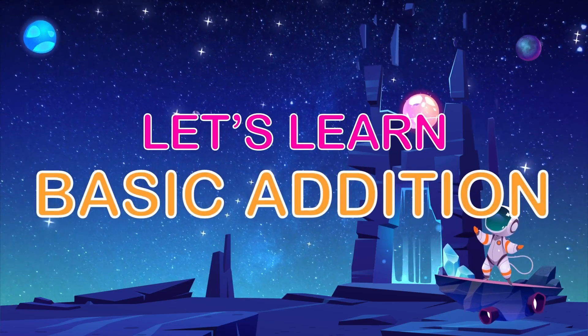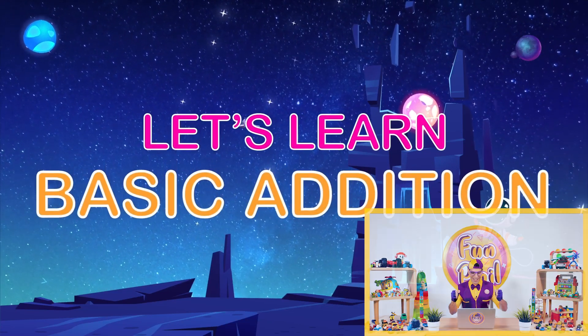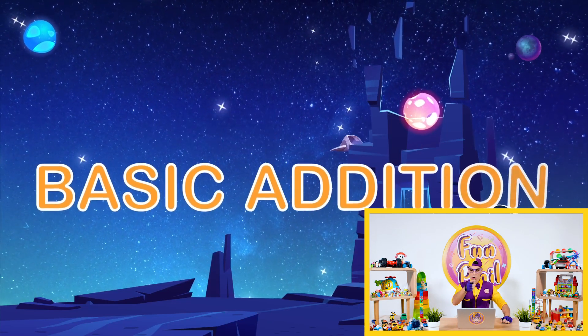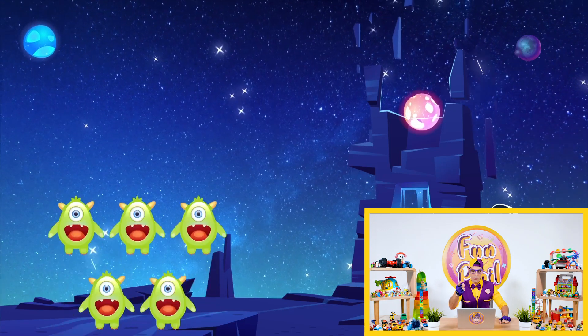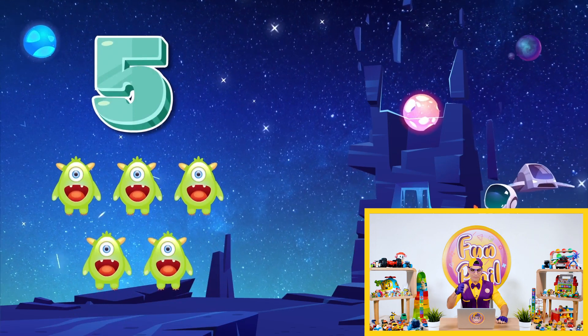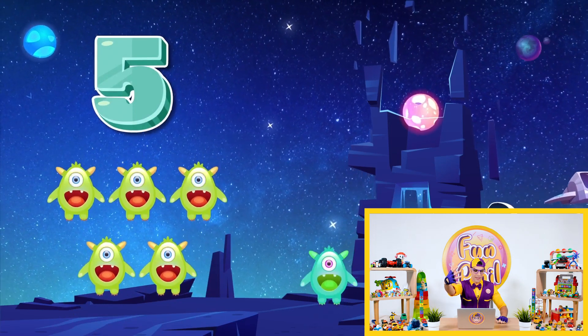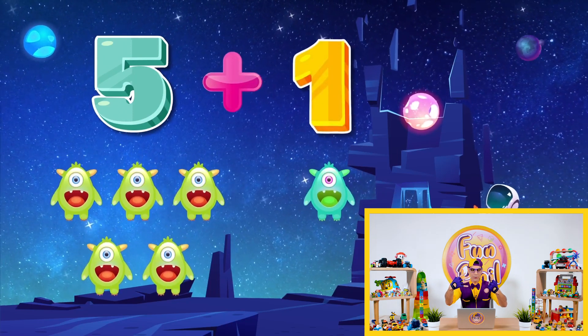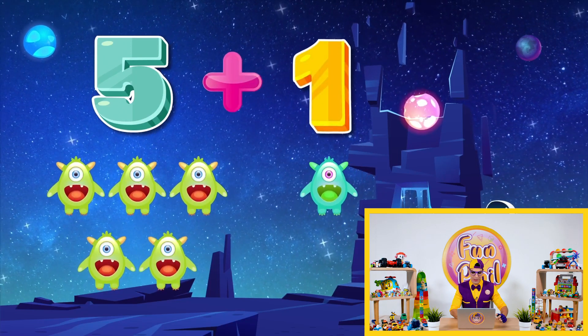Let's learn addition! So the first equation is going to be... Here we go! One, two, three, four, five! So five plus one equals... Could you tell me?